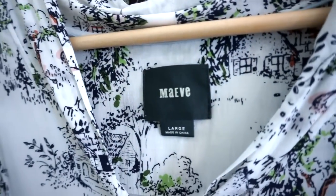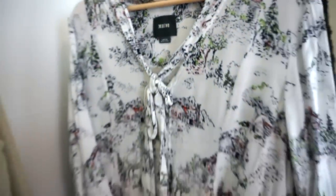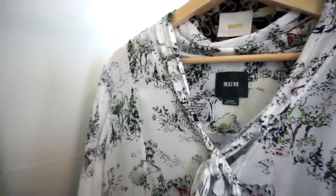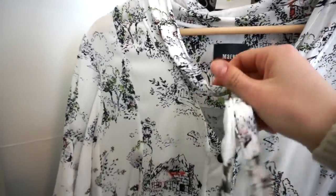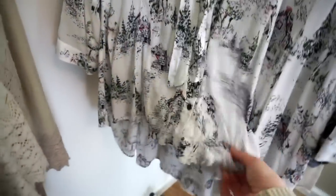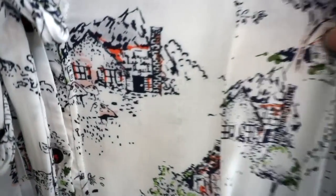This is a Maeve, new label, top size large. It has this really, really cool print. I think this is called a pussy bow tie around the neck — or actually it might just be a kind of neck tie because it doesn't go around the neck, it kind of lays flat. And then it's got a high-low hem, which is always super flattering, and this super cute mountain lodge print. Love that.